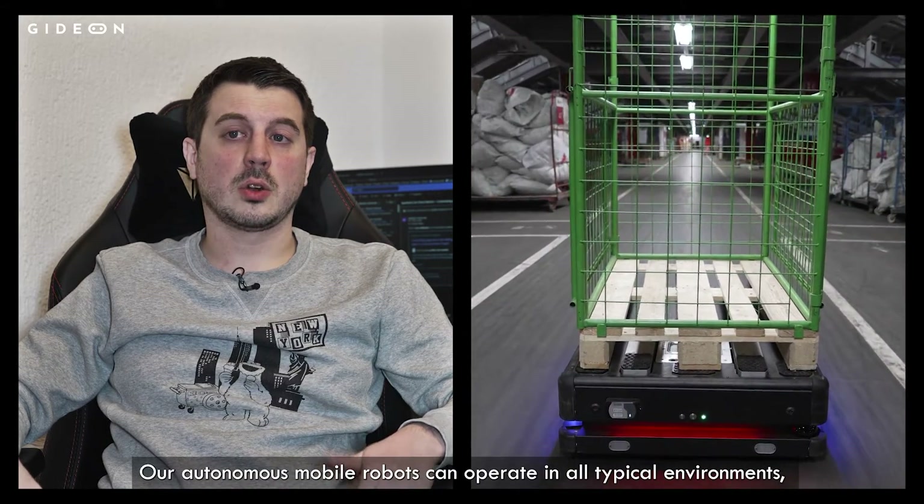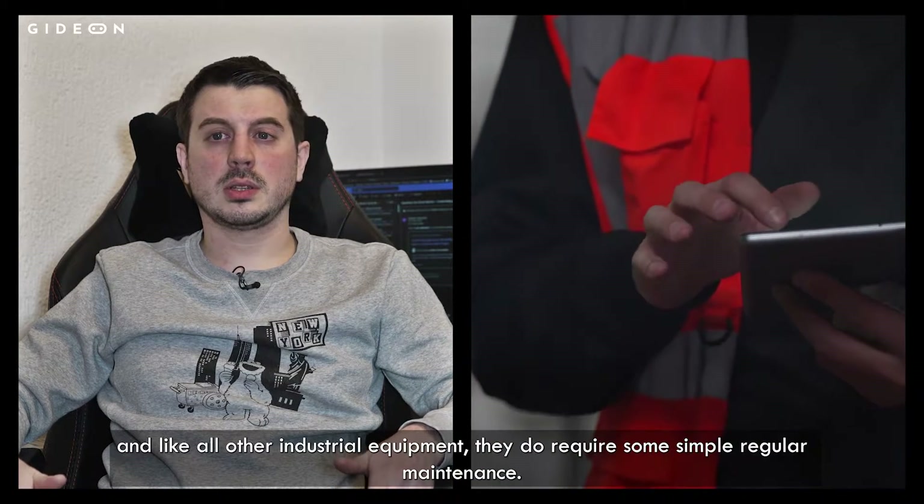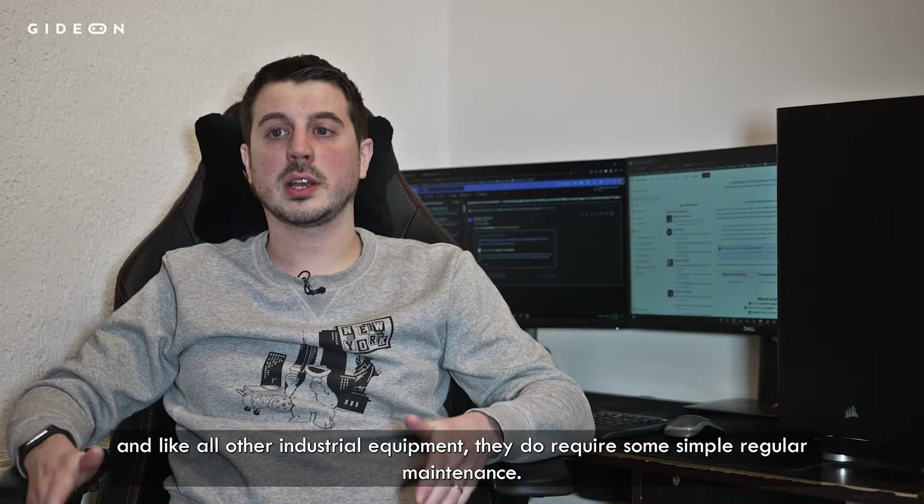Our autonomous mobile robots can operate in all typical environments, and like all other industrial equipment, they do require some simple regular maintenance.